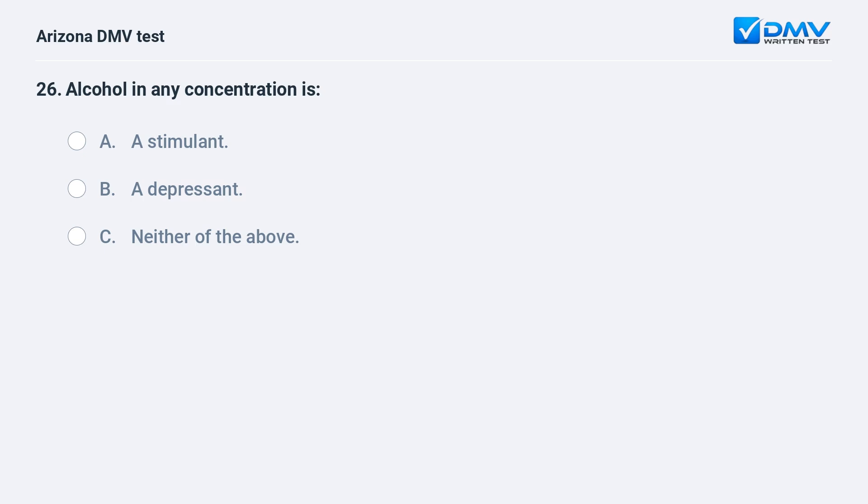Alcohol in any concentration is: A. A stimulant. B. A depressant. C. Neither of the above. B. A depressant.